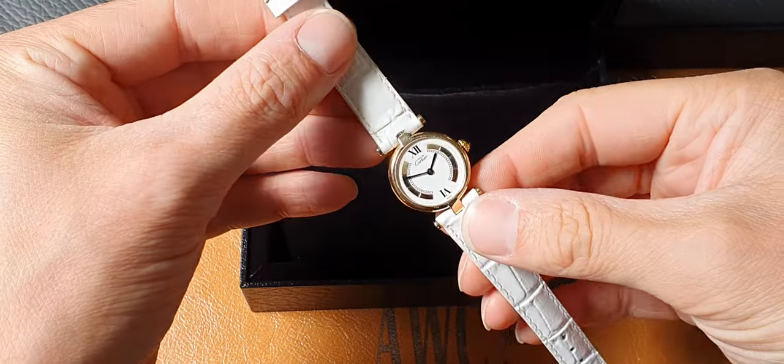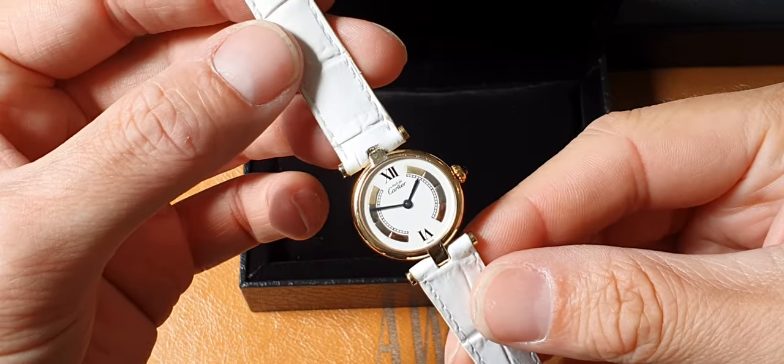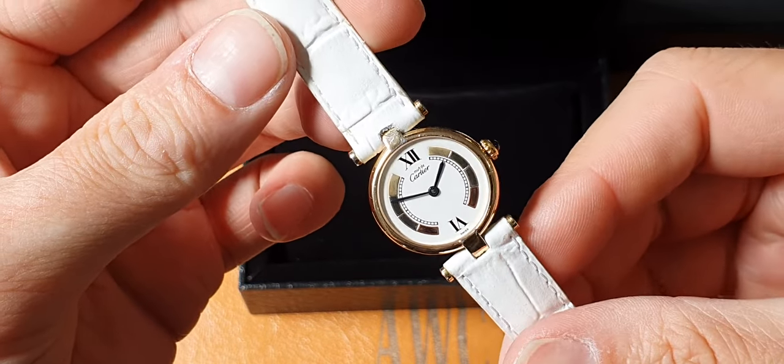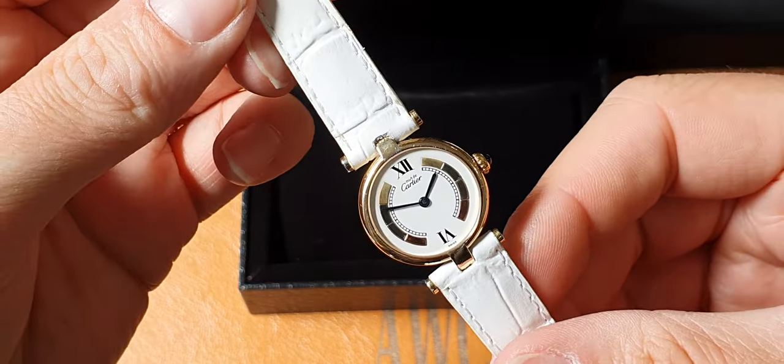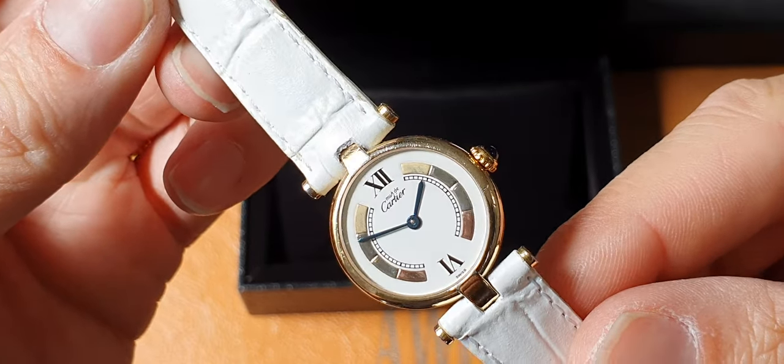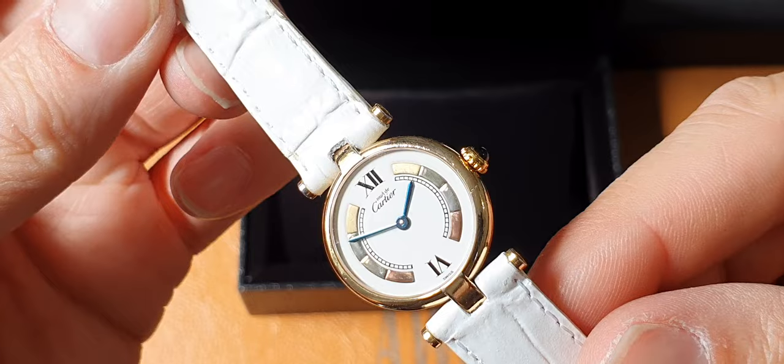Hi there, it's John Fermenti Watch Company, just sending over a quick product video of this rather unusual Cartier Silver Gilt Ladies piece. Cartier Ronde — it's the smallest size with the quite interesting tri-colour, or even four-colour, gold dial.